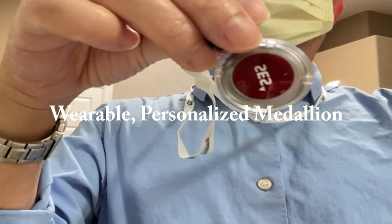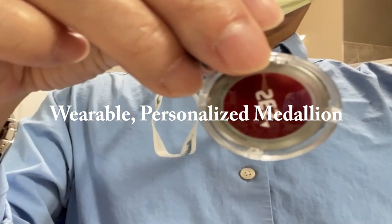The Medallion speeds up embarkation, unlocks stateroom doors, enables payment, and so much more.